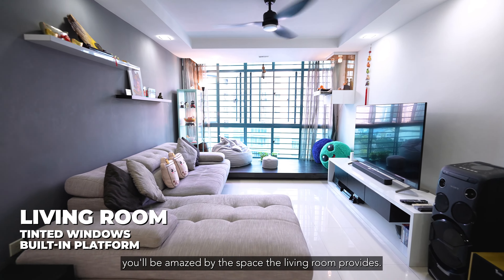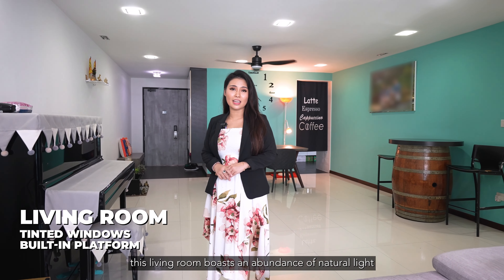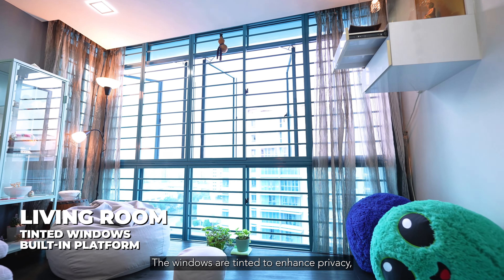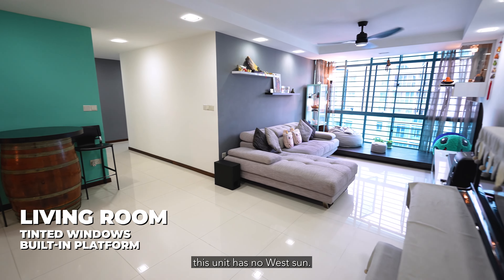Moving past the cabinet fixture, you will be amazed by the space the living room provides. In addition to its spacious and airy ambience, this living room boasts an abundance of natural light cascading through the floor-to-ceiling windows. The windows are tinted to enhance privacy, reduce glare and increase heat insulation. With a north-south orientation, this unit enjoys no direct west sun.